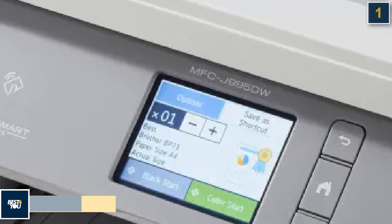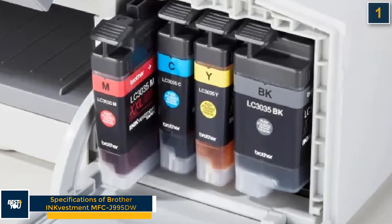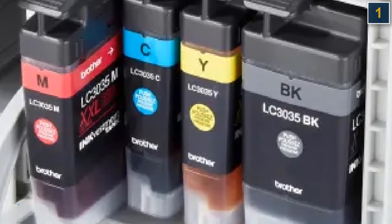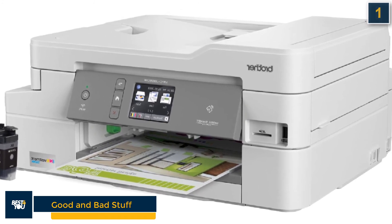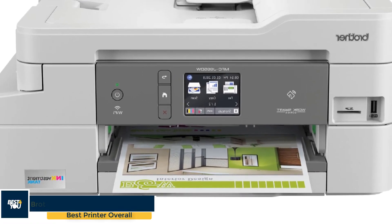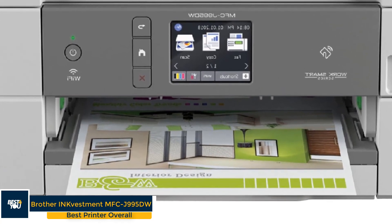The Brother i-Inkvestment MFC-J995DW has the following specifications: print, copy, scan and fax features; inkjet printer type; 2.7-inch touchscreen; and 4 cartridges. The good stuff is very low cost per page, fast printing of text and pages, quick scanning, and fast copying speed. The bad stuff is that it does not make two-sided copies or scans via ADF and has mediocre color photo scans.